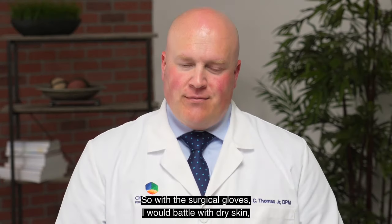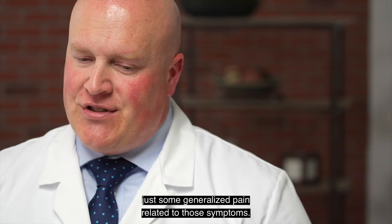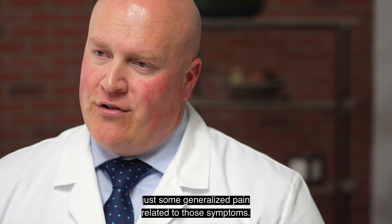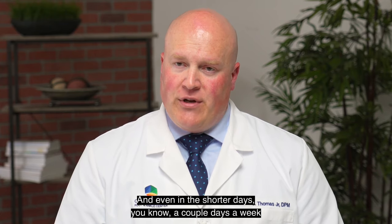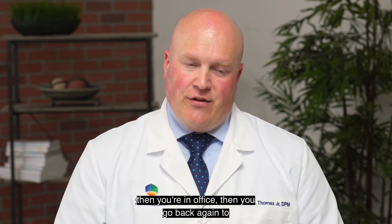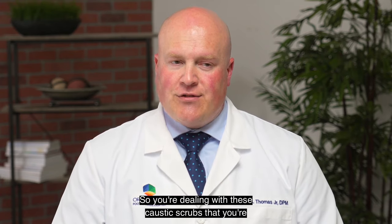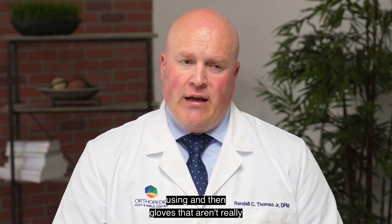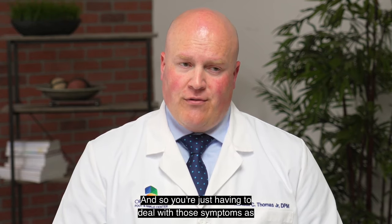With surgical gloves, I would battle with dry skin, flaking skin, cracked skin, and some generalized pain related to those symptoms, especially after a long, 10 or more hour day. Even on shorter days, a couple days a week dealing with this — you have a day of dealing with it, then you're in office, then you go back again. So you're dealing with these caustic scrubs and gloves that aren't really providing any moisture, just having to deal with those symptoms as you go along.